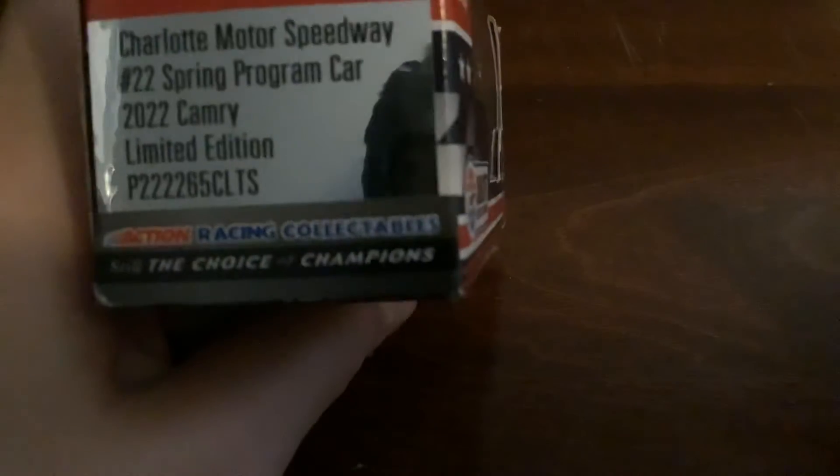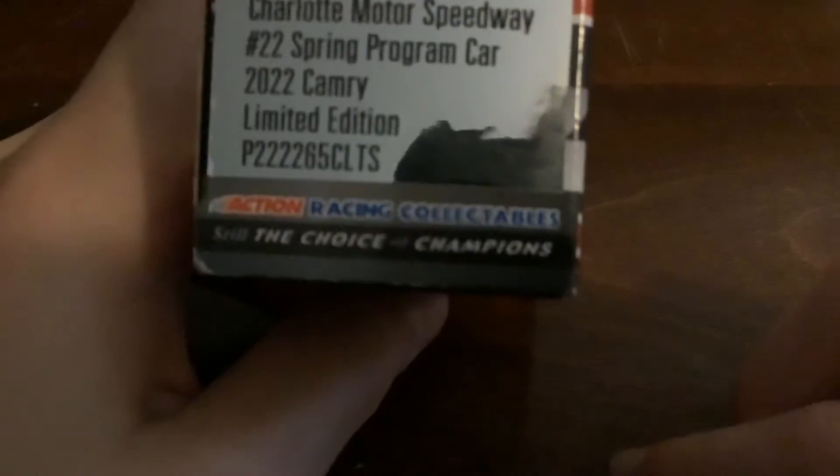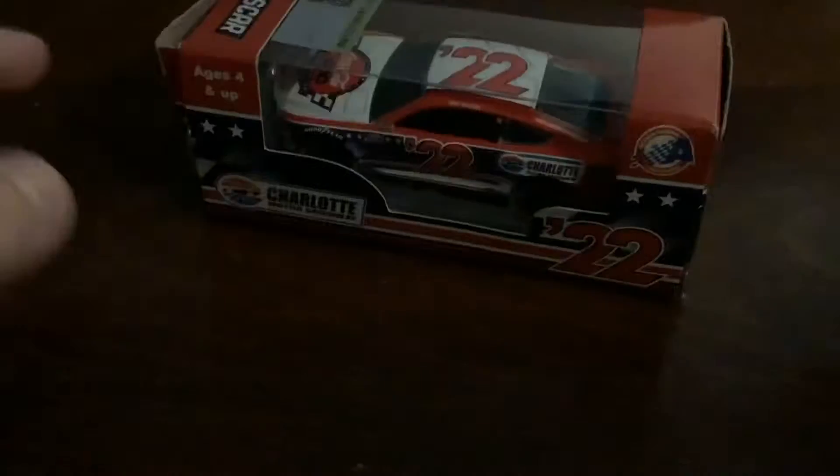Charlotte Motor Speedway 2022 spring program car, 2022 Camry limited edition, then another code — Action Racing Collectibles, still the choice of champions. On the back it is the same thing, and on the bottom it's just the barcode from the track.